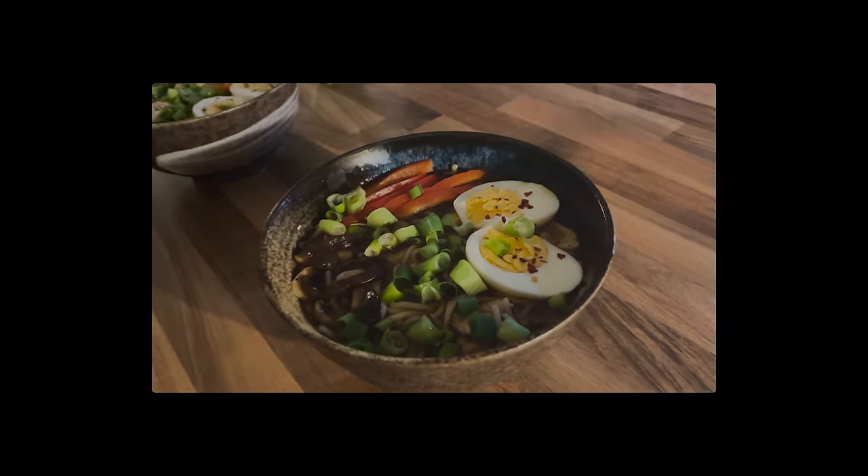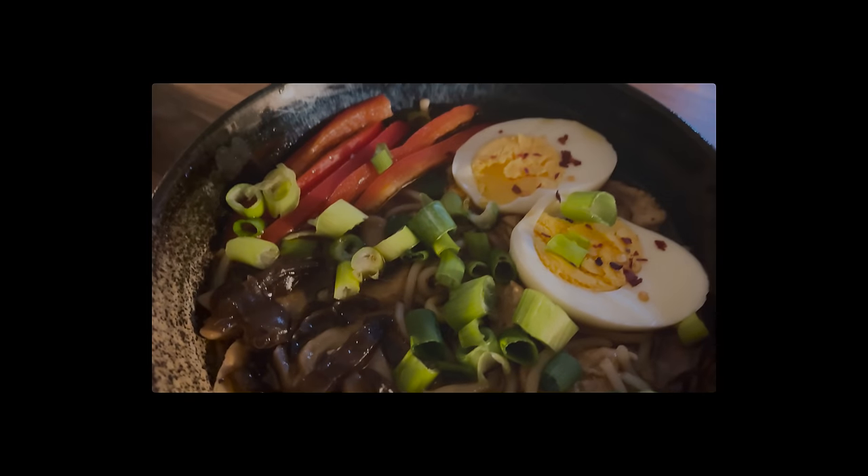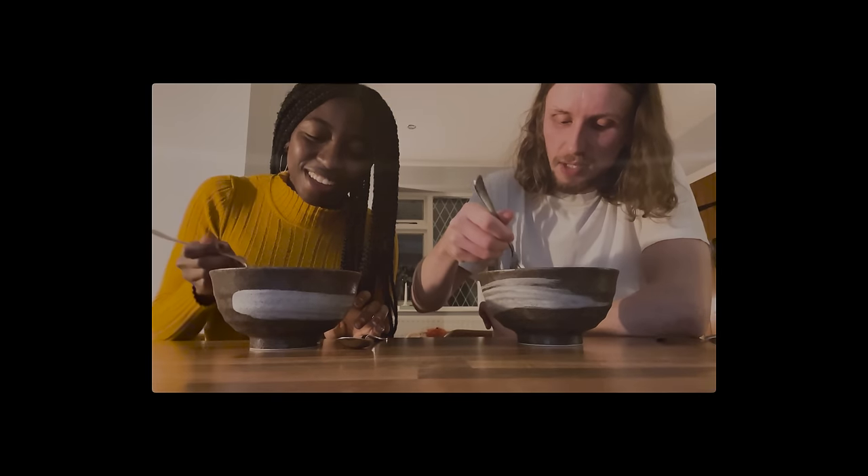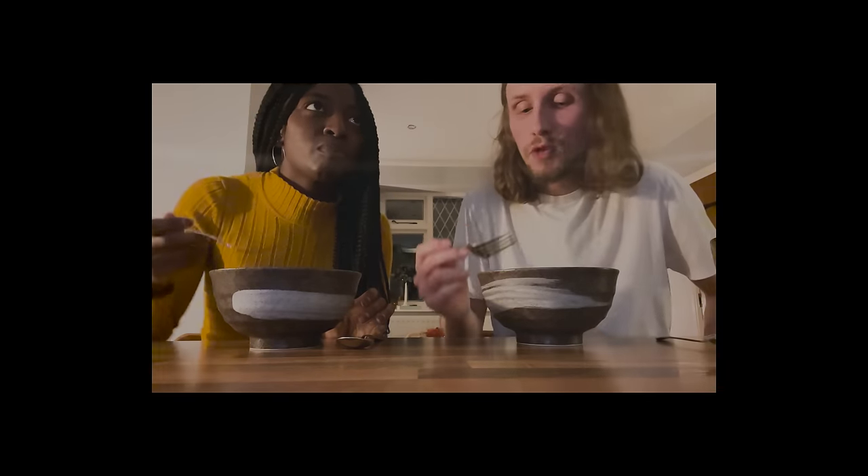Our ramens are done and I'm very excited to try the woodier mushroom. Ramen looks good. These were actually really nice — the mushrooms soaked up the flavour of the ramen broth in a really nice way.